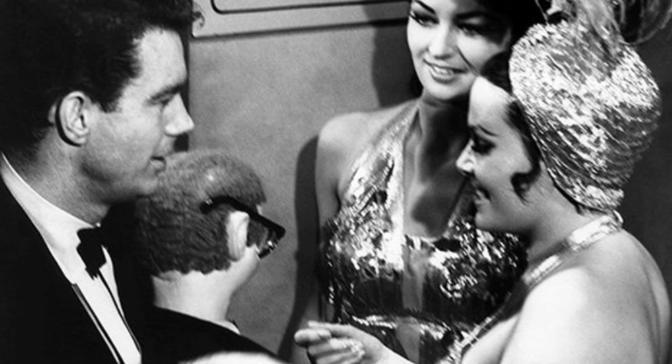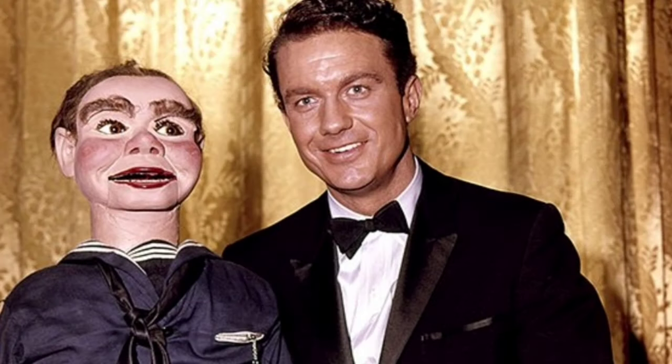Cliff Robertson, starring in the role of ventriloquist, chats with Bethlyn Gray and Sondra Warner on April 19, 1962, during a rehearsal of 'The Dummy.' Here we also see a color glimpse at the same episode.